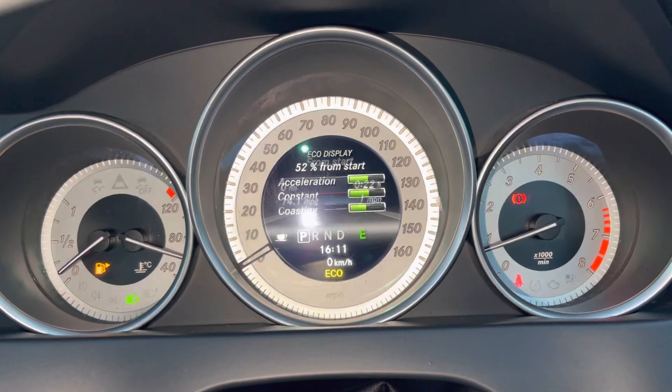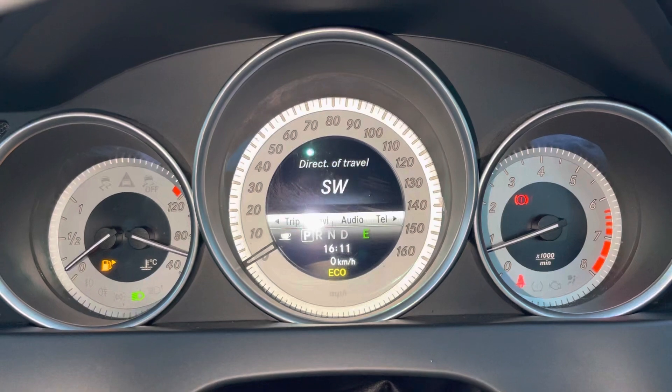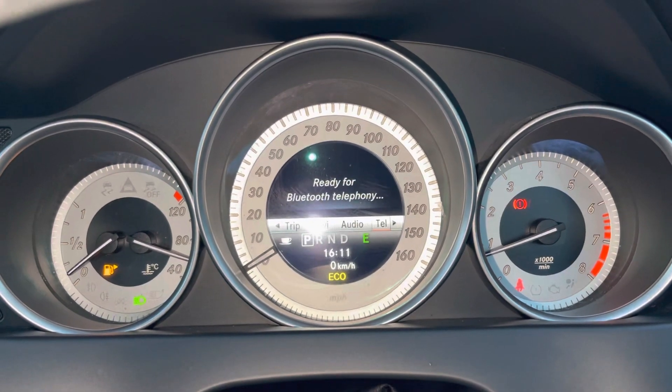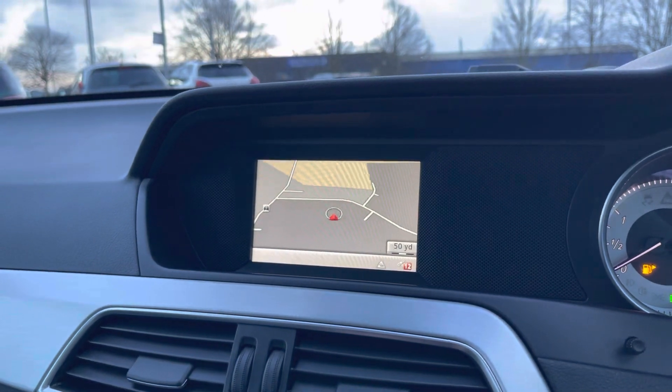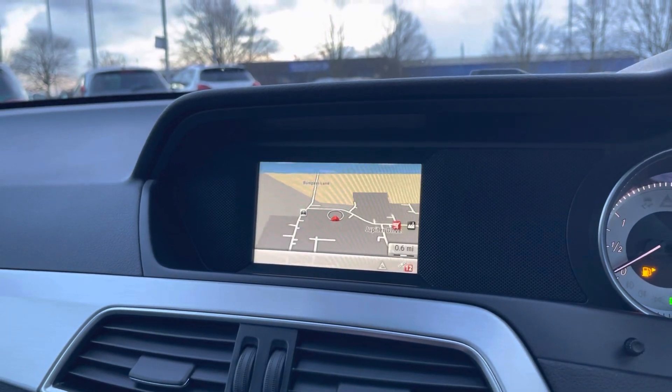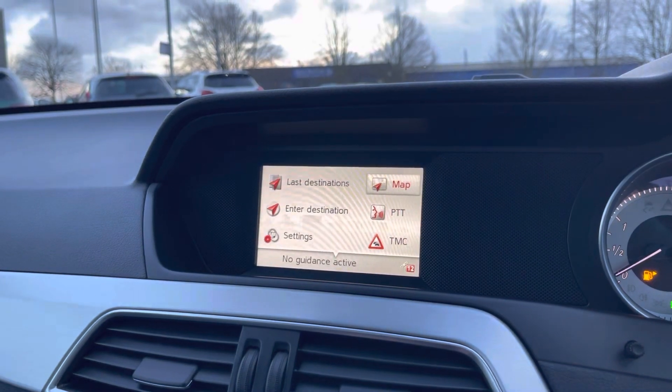In the middle of your dials you will find a nice trip computer which you can flick through. It also has the ability to display navigation, audio and telephone on here too. On the left is the main multimedia screen and it does come with full 3D satellite navigation which is going to get you from A to B anywhere in the UK easily.